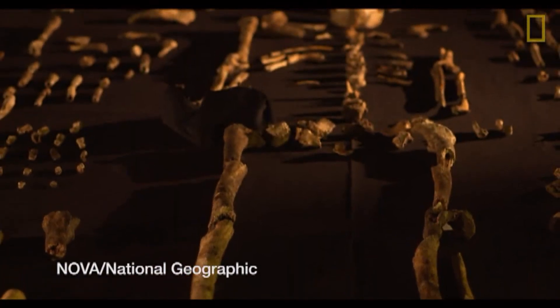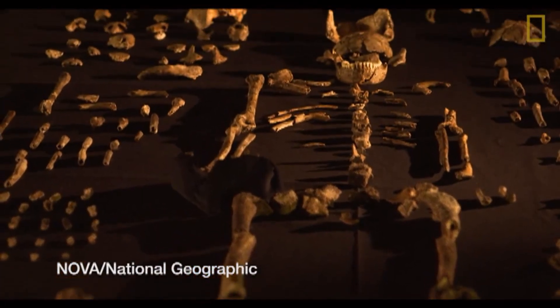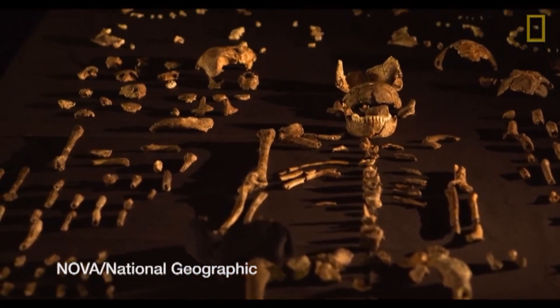Our science correspondent Bob McDonald joins us now. Bob, what makes this guy different from our other ancestors? Well, Peter, if we look at the footage of the bones of these skeletons, we see a blend of old primitive features and more modern ones like we, the genus Homo, have. For example,